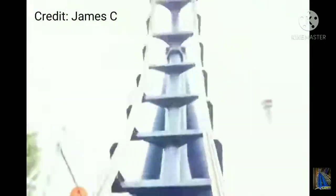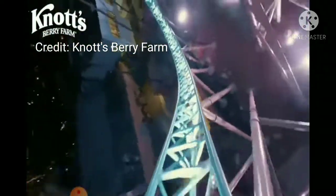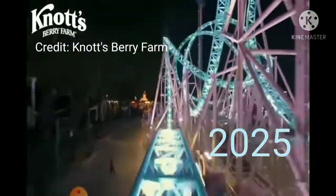My final prediction is the Gerstlauer Infinity Coaster. I think it will be part of Rivertown, themed to a mining company — something like Mystery Mine at Dollywood but on a larger scale. For the year, I predict it comes in 2025. That is five years since Orion. See you guys later.